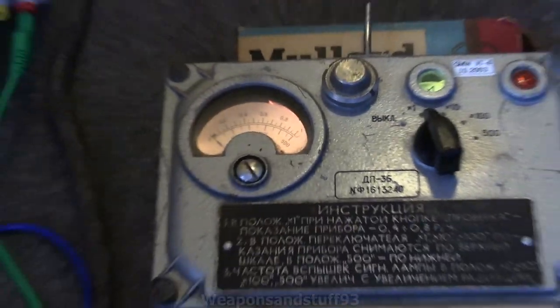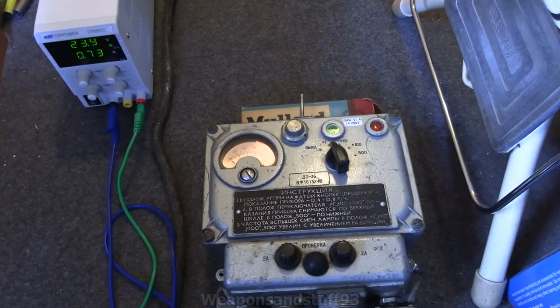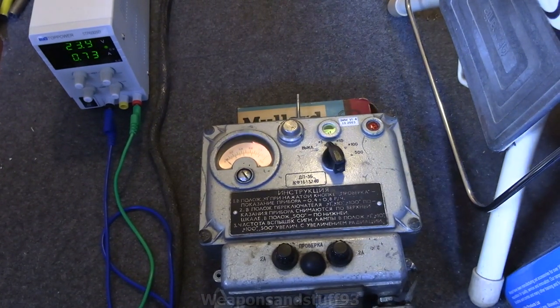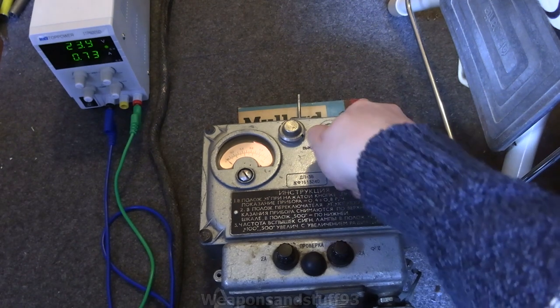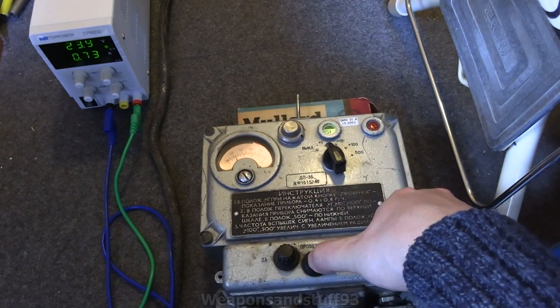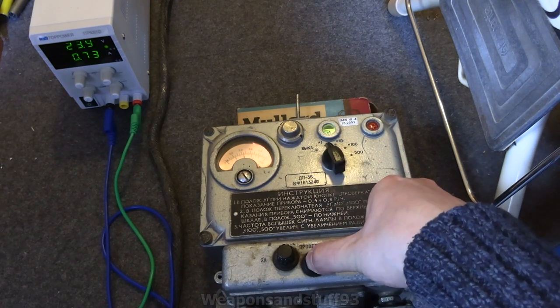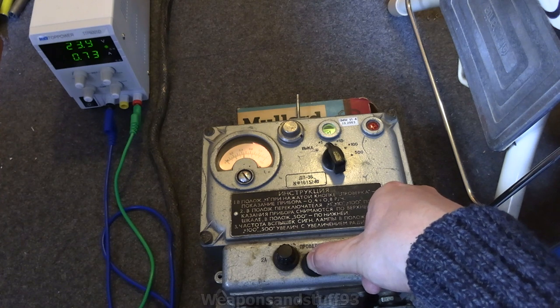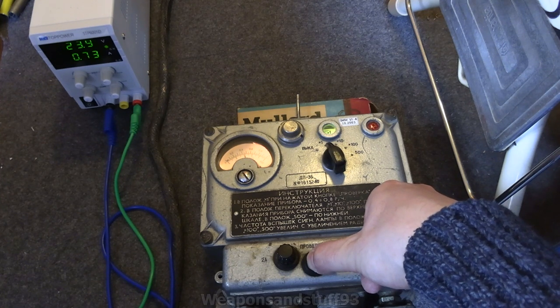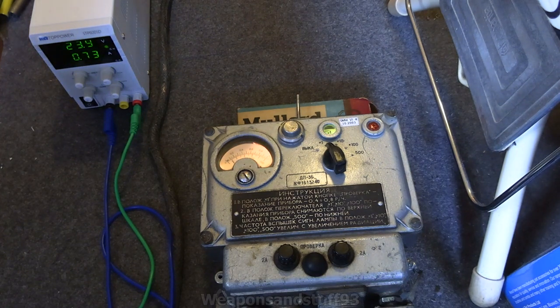I'll show you my setup for the video. I've got the proper voltage being put in via a lab PSU. You can see the system is on and you can change the scale. If I press the test circuit button, you can see it'll go to the area it's meant to — the instructions say between 0.4 and 0.8 — and that's what it's doing. If you put more voltage in it goes a bit higher, but the calibration is correct.